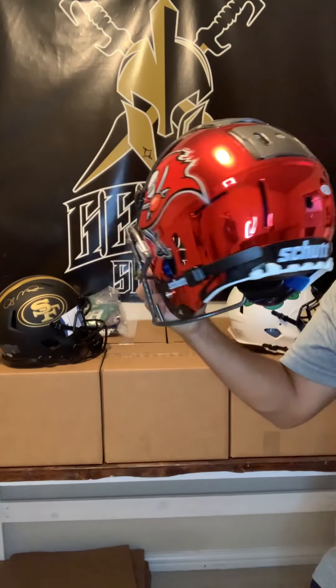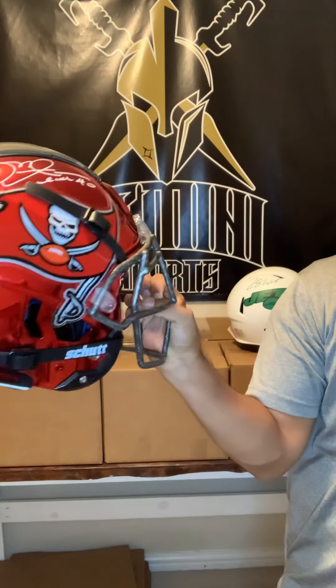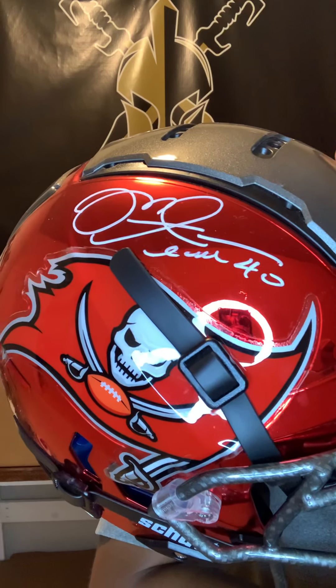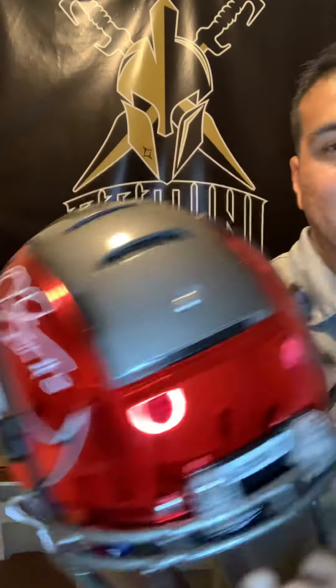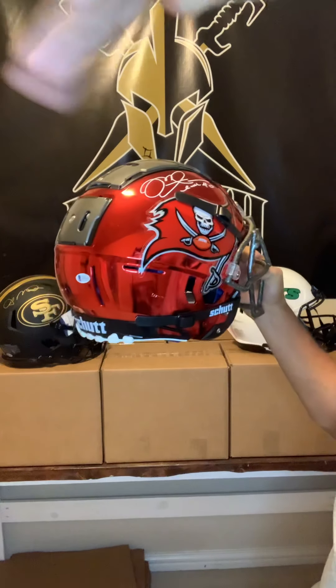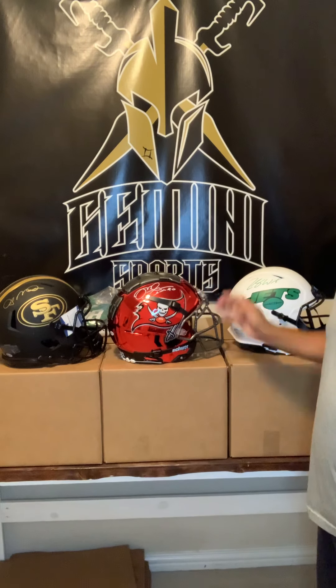And last but not least, on the all-chrome F7 — signed by Mike Alstott, number 40. Some of y'all might be too young to see Alstott play, but dude was a monster, dude was a beast. Look at that chrome F7 — you can see all the reflection right here. Chrome F7, Mike Alstott.